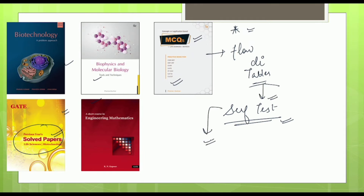The self-tests help you understand whether you have got complete knowledge of any topic or not. In GATE, the major focus is on the biotech portion and the numerical portion, and these books could be a very good source if you are targeting the GATE examination.